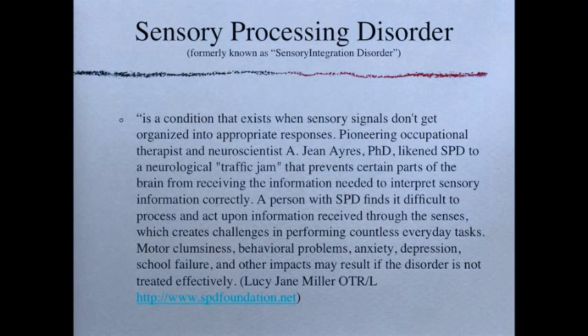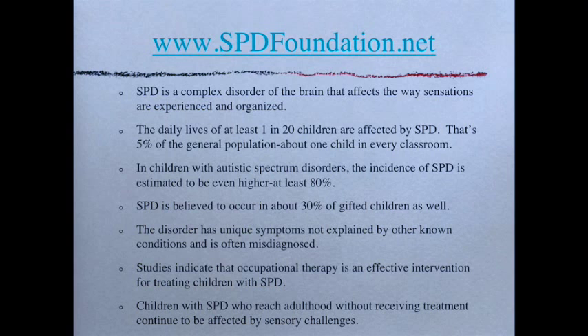The SPD Foundation website provides a lot of helpful information on sensory processing disorder and how it's treated. SPD is a complex disorder of the brain that affects the way sensations are experienced and organized. The daily lives of at least one in 20 children — five percent of the general population — are affected by SPD, meaning one child in every classroom. And more than that, these are the kids with SPD; almost everyone has some sensory 'thing' they are weird about.